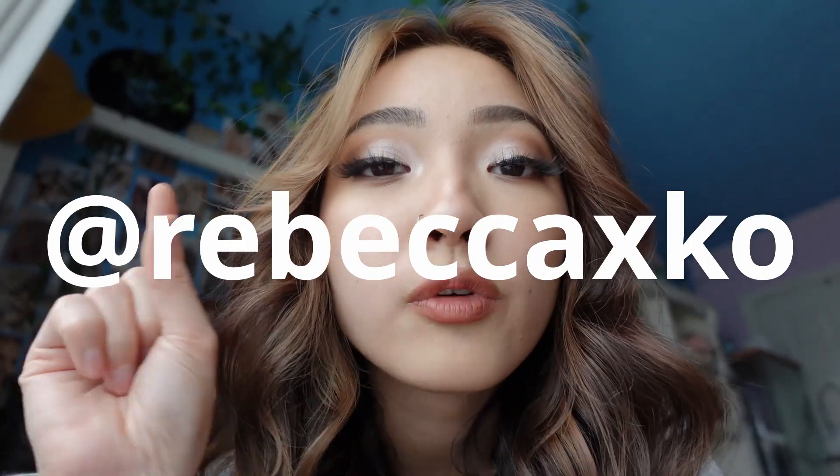Thank you guys so much for watching — hopefully I answered some of your questions. Follow me on my socials: Instagram for polls on my stories and outfit posts, TikTok for fashion tips, and Snapchat for behind-the-scenes of my life. My social media tags are all rebeccaxco — they're all the same. I'll see you guys in the next video, bye!